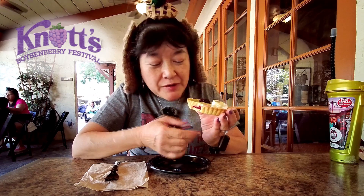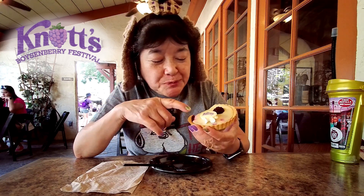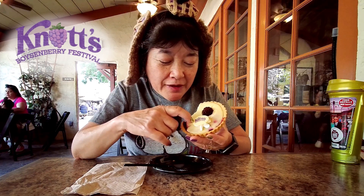It's very tart, like a key lime is supposed to be. The crust is almost like a shortbread cookie, or between a crust and a shortbread cookie, but it's stiff enough so that I could pick it up and eat it without a fork. There's a whole Boysenberry on top, some whipped cream, and then this little thing that says Knott's — it's probably white chocolate.